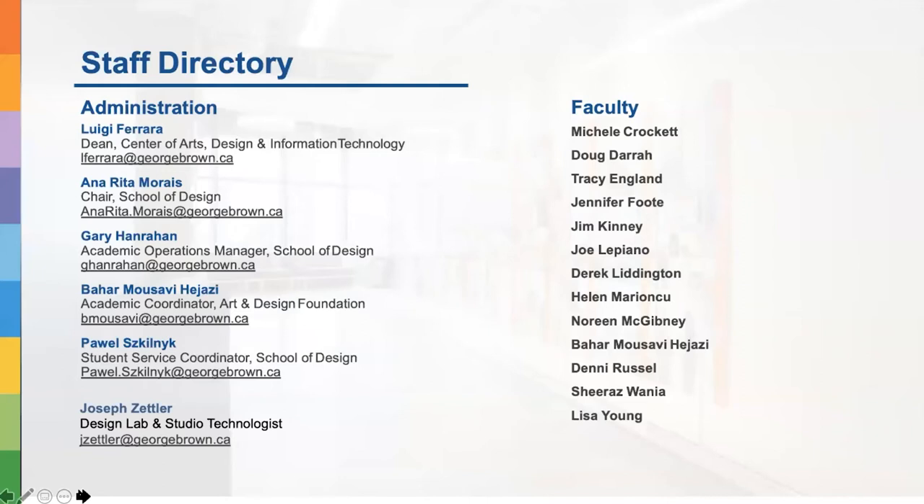Here are the key people at George Brown College. Luigi Ferrara is our Dean at the Centre of Arts, Design and Information Technology, of which the School of Design is a part. Anarita Moray is the Chair at the School of Design, supervising everything happening here. Gary Hanrahan is the Academic Operations Manager at the School of Design. And I am Bahar Musavi Hejazi — let me share a bit of background about myself.